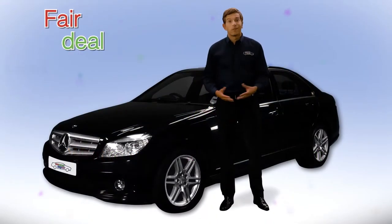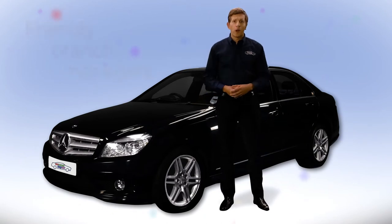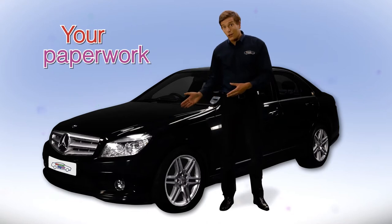We want to give you a fair deal, and fast. At your appointment, one of our friendly branch managers will go through your paperwork with you and take a look at your car.